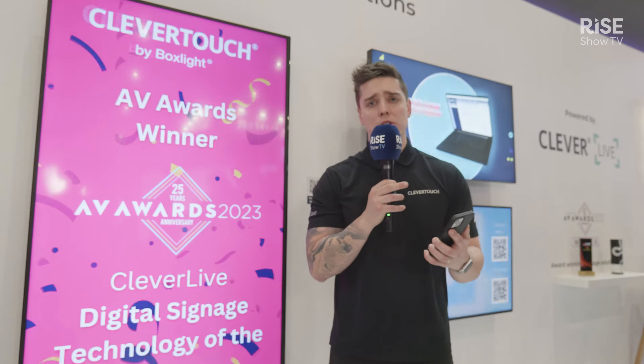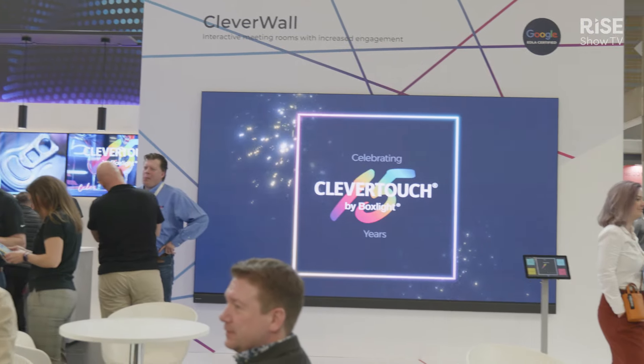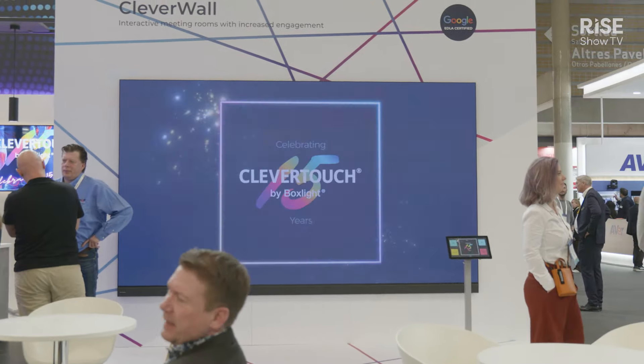I want to talk more closely about our Totem, so let's go and have a look at that now. This is our CM Totem. What's great about this is it's completely freestanding and super thin, so it's great for any foyer or reception type environments.